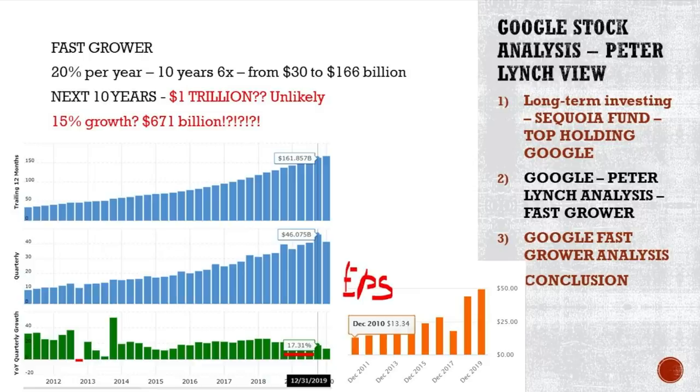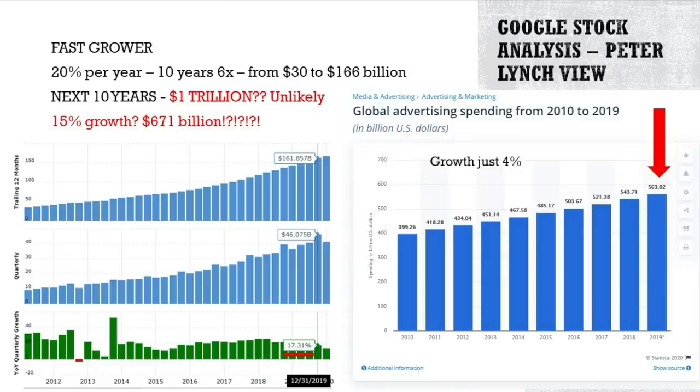The key question is: what will the future growth rate be? Are they going to grow 20% over the next 10 years and reach $1 trillion in revenues? That's unlikely. Are they going to grow 15% per year and reach $671 billion? That's more likely, but still a very big number. Global advertising spending growth is just 4%, so we have to see whether Google can continue that staggering 20% rate they've delivered over the last decade.